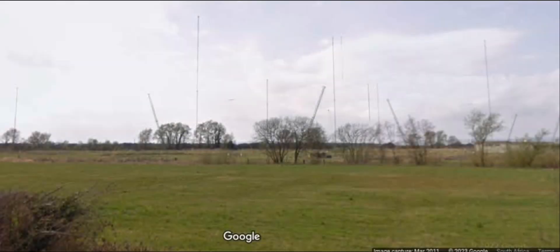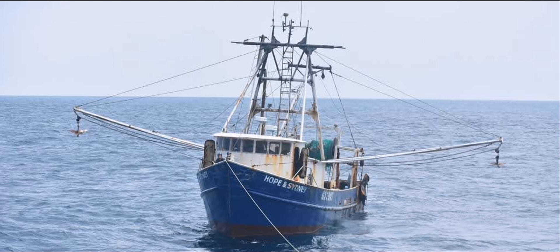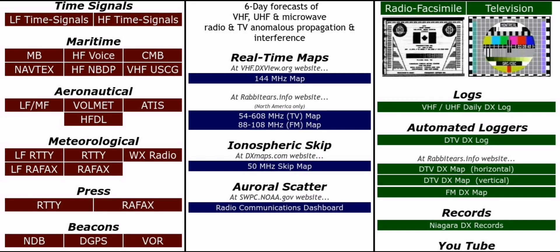One of the most well-known utility signals are the Volmet signals — the aeronautical weather signals. Shannon Volmet is one of the most well-known ones that many people have received already. But there are also maritime weather signals, which contain shipping forecasts, and HF flight signals where you can actually listen to aeroplanes speaking to airports. There are also press signals, beacons, and NDBs — non-directional beacons that are useful for planes during instrument landings — and many other signals.